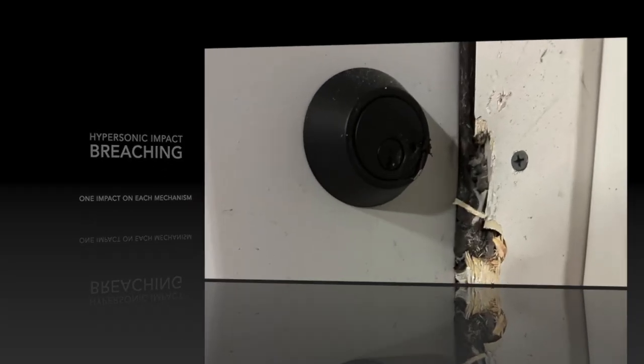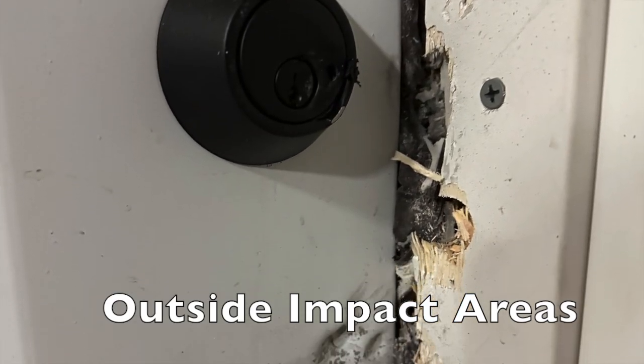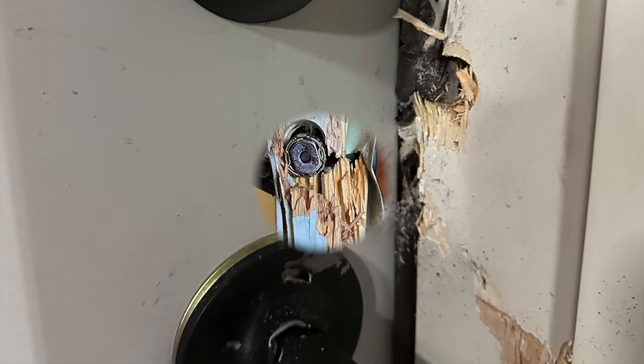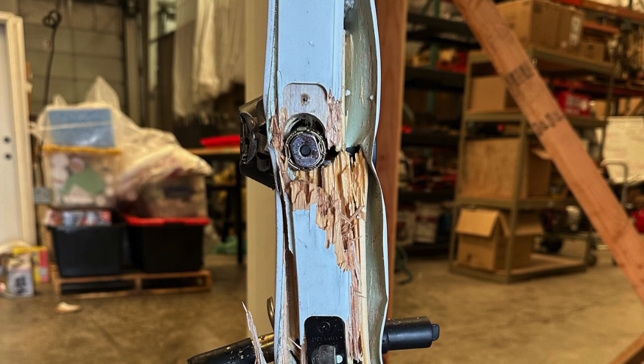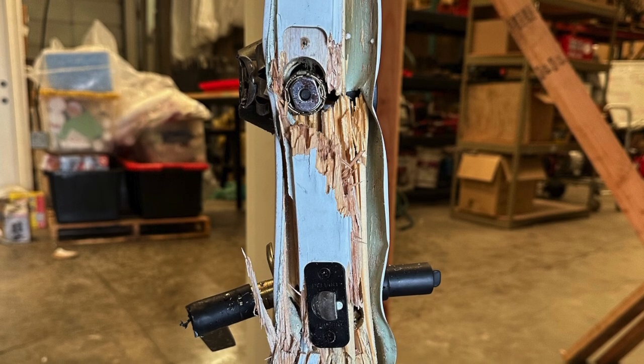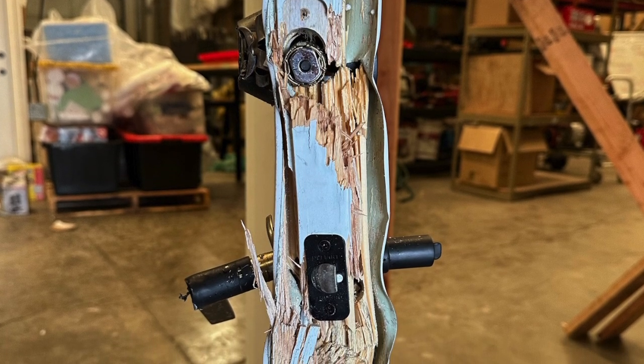You can see by the angle of impact that the shotgun operator was shooting at a slight angle to get the best angle on the mechanisms. The projectile impacts the door lock and the latching knob, leaving a little bit of material on each and damaging both.